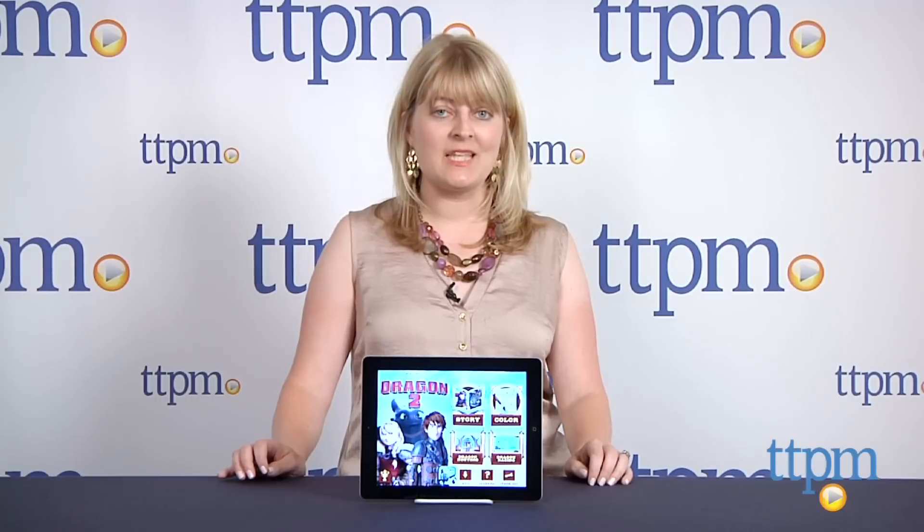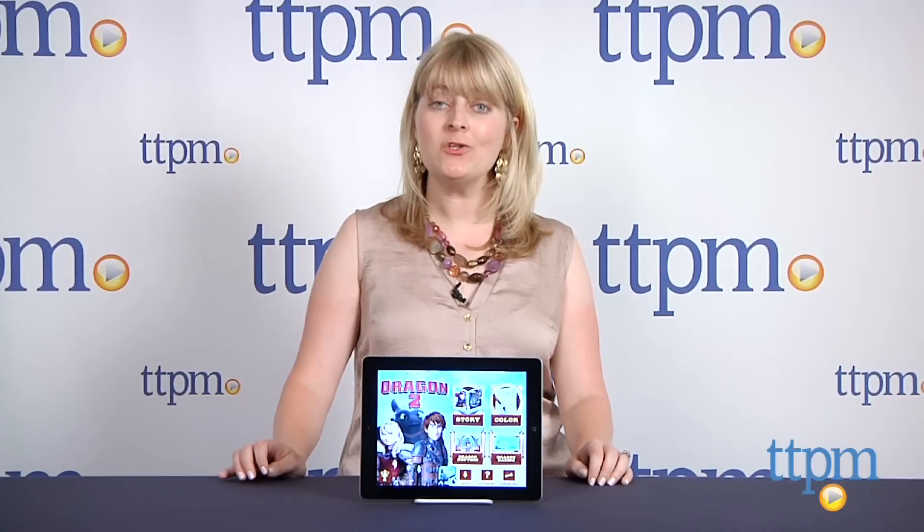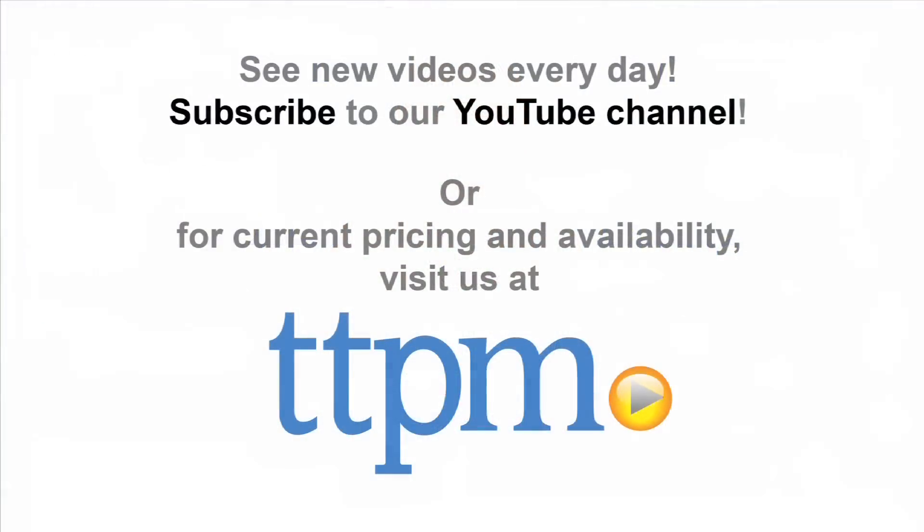To see more great apps like this every day, subscribe to our YouTube channel and visit TTPM to find the best online prices and availability.